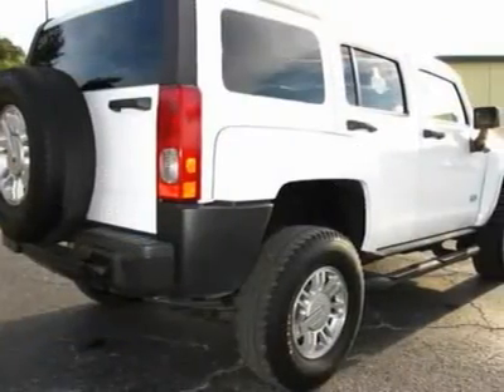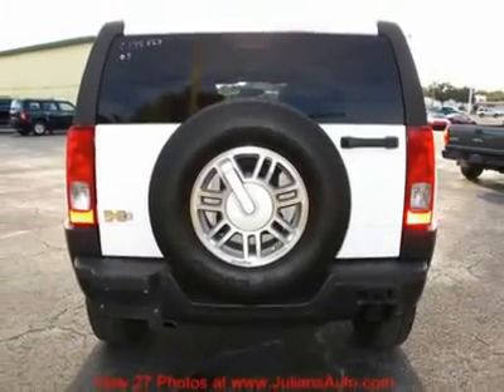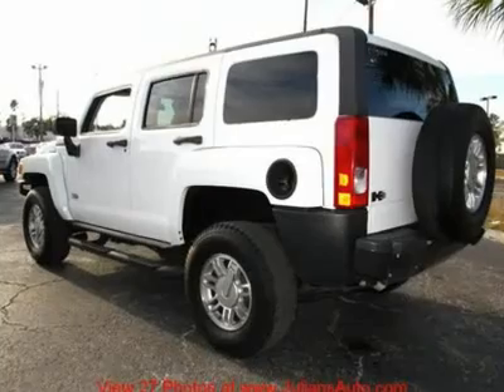Spare tire on rear, alloys, tires with great tread, running boards — easy for children and families to jump into this roomy SUV.